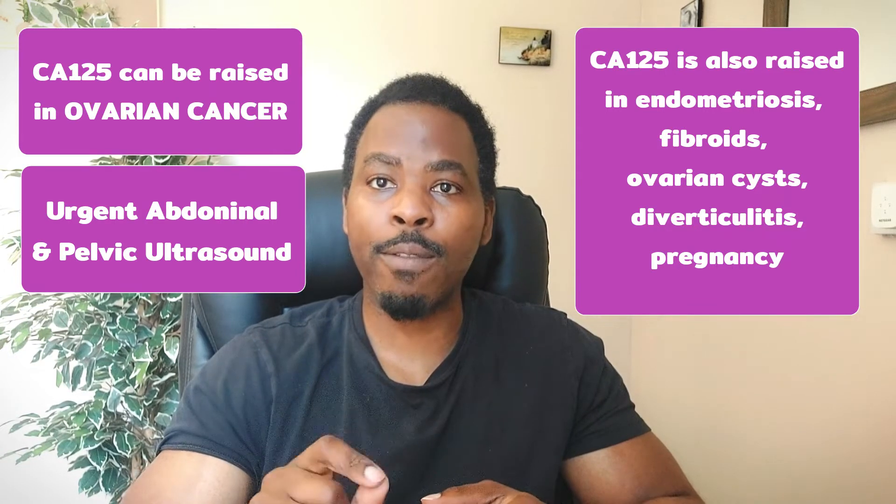CA125 can also be raised when you're pregnant. So do not assume that if you have a raised CA125 that it's ovarian cancer, because there are other causes for raised CA125. From my experience, I have found that most cases of ovarian cancer happen to correlate with levels of CA125 way into the thousands.